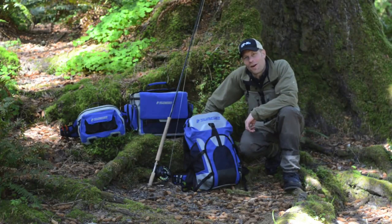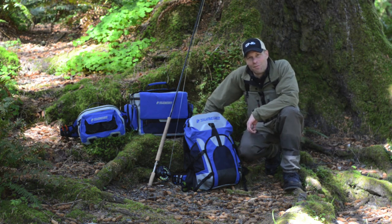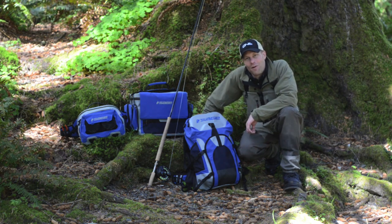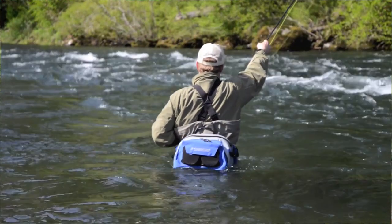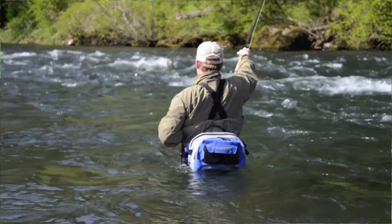Hi, I'm Chris Anderson with Far Bank Companies. Taking a break from fishing on this beautiful April day, I wanted to talk to you a little bit about our Sage Technical line of bags, which are my go-to bags for winter steelheading throughout the winter months here on the rainy Olympic Peninsula of Washington.